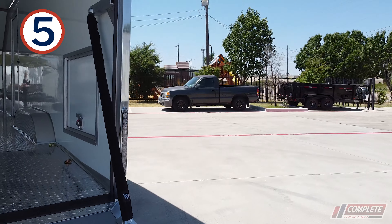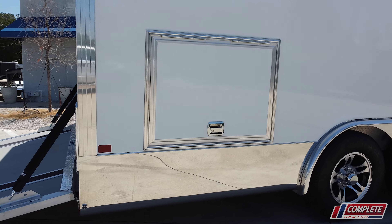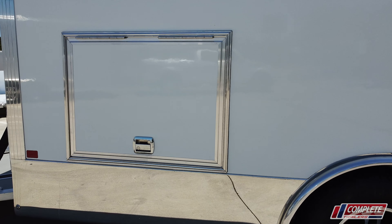And lastly, number five, there's a baggage door on the curbside rear. That is the hardest tire to tie down when you're securing your car, so they put a baggage door there to make it a lot easier.